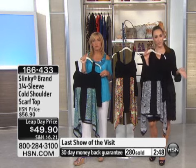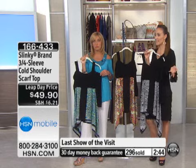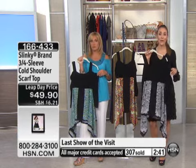Linda, don't hang up. We're going to take you straight over to customer service so you can get those in black, because black is your basic. Thank you very much for your phone call.